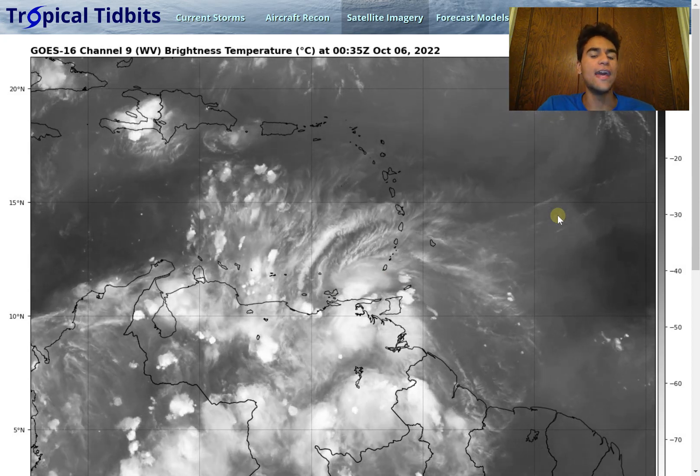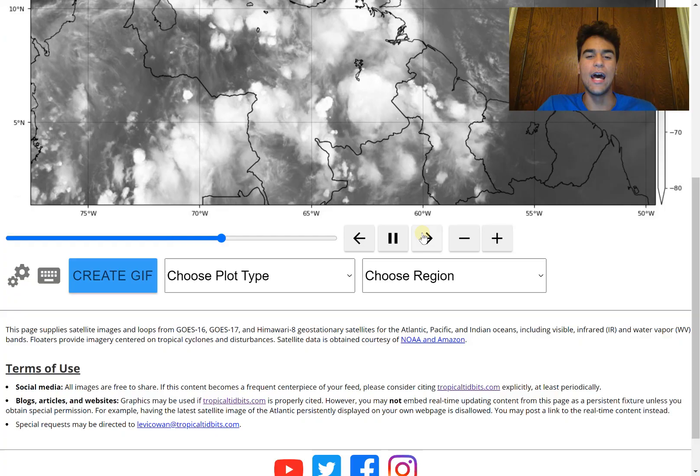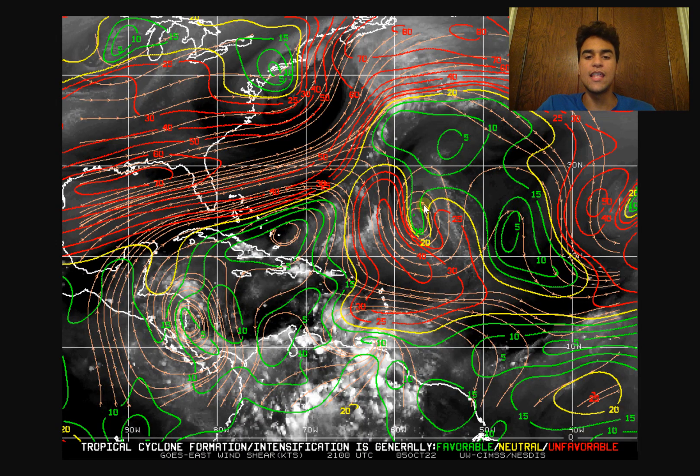There isn't a lot of wind shear or dry air ahead of it, so it's going to have pretty favorable conditions outside of the land interaction and is expected to gradually intensify potentially into a hurricane as it heads into the western Caribbean. Looking at the wind shear map, we do see that this upper level low is still imposing a little bit of wind shear on the northern side, however these stronger upper level winds aren't really being imposed over the core of the storm where all the convection is occurring.